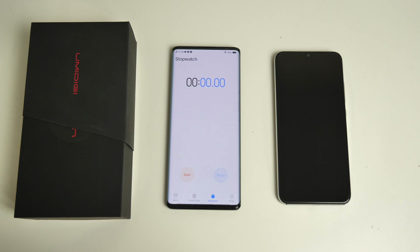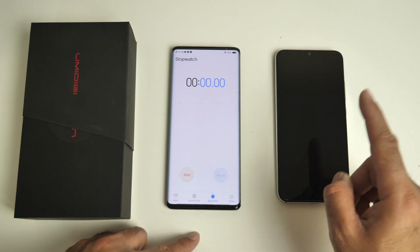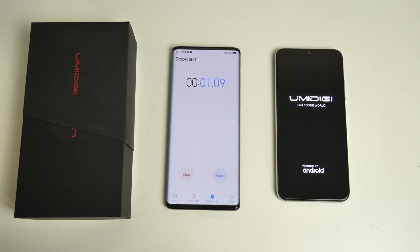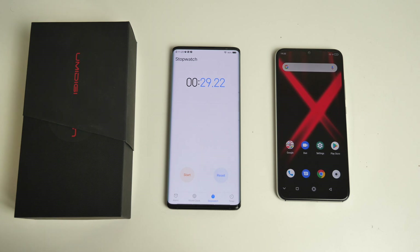First of all we are going to run a boot up speed test. I've got my timer ready, the smartphone is switched completely off and we will start the timer as soon as we see the Umidigi logo. Time has started. This smartphone took 29 seconds to fully load to the home screen.